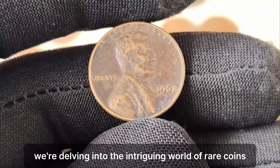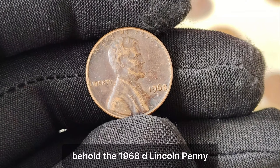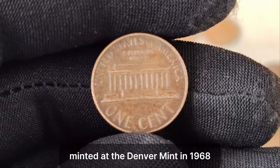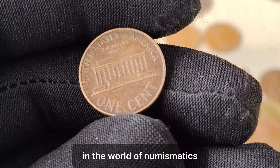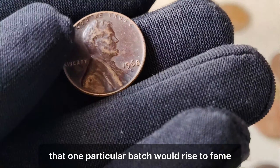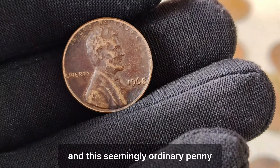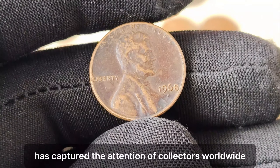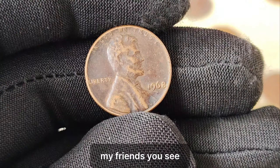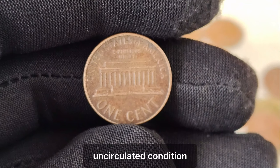Today we're delving into the intriguing world of rare coins, and we've got quite the gem to share with you — the 1968 D Lincoln penny, a humble coin with an extraordinary story. Minted at the Denver Mint in 1968, this unassuming penny has become the stuff of legend in the world of numismatics. Back in 1968, the Denver Mint produced millions of these pennies, but little did they know that one particular batch would rise to fame decades later. Fast forward to today, and this seemingly ordinary penny has captured the attention of collectors worldwide. It's all about rarity and condition — while millions of 1968 D pennies were minted, only a handful are known to exist in pristine, uncirculated condition.